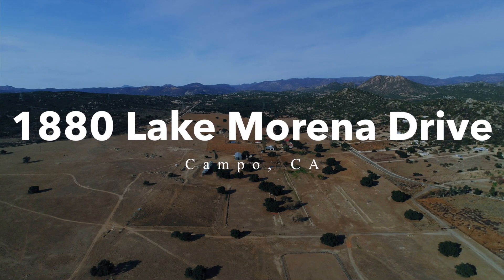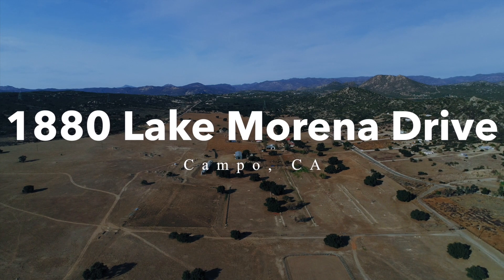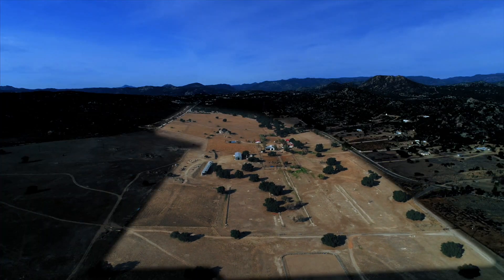Welcome to 1880 Lake Morena Drive in Campo, California. This 117-acre working cattle ranch is a ready-made operation that can serve several purposes.